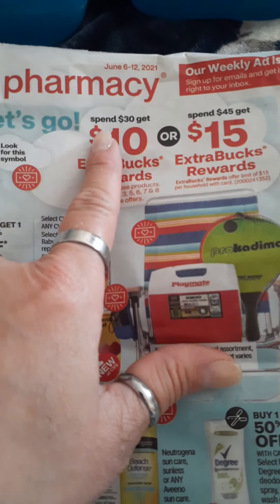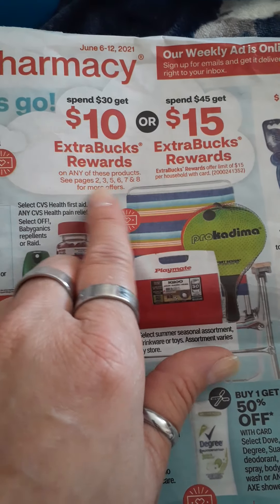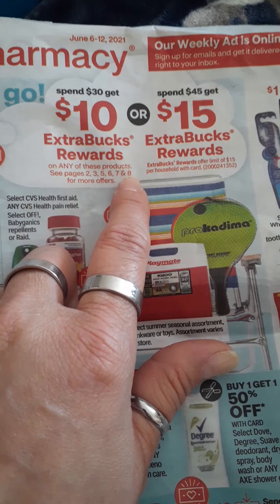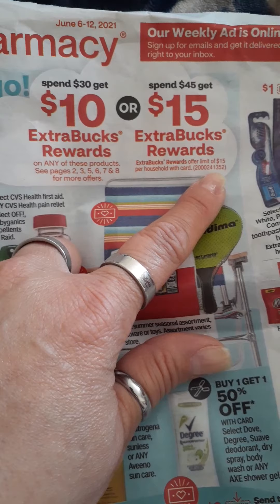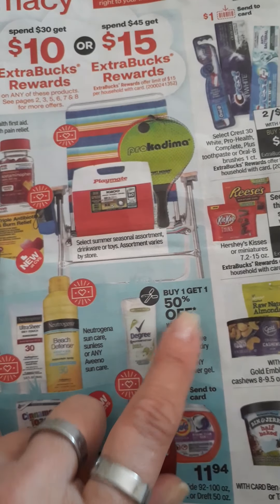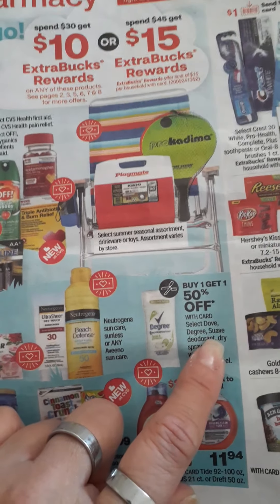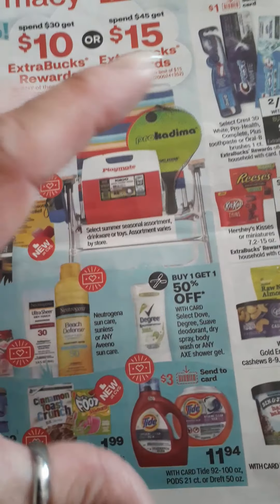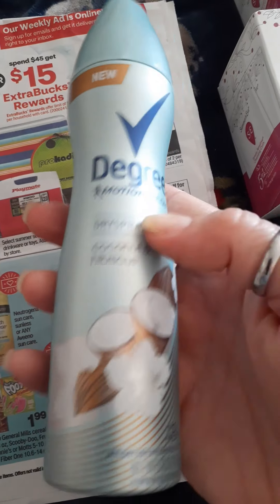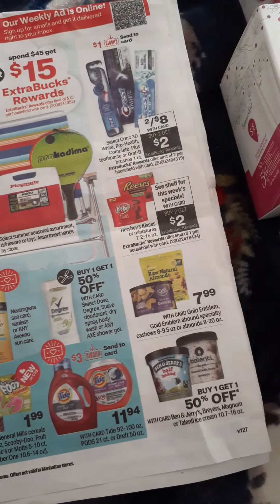Let's start with this one. Spend $30, get $10 extra bucks, or spend $45 and get $15 extra bucks. These are the pages where you can find other deals that pertain to this. Buy one, get one 50% off on Degree. Ibotta is giving back $1.25, I think, or $1.50. On the sprays it's $1.75. And you could do this deal five times and redeem it on Ibotta.